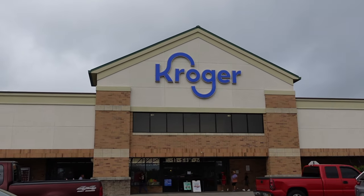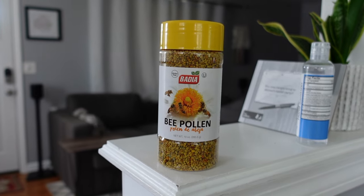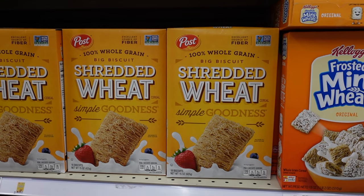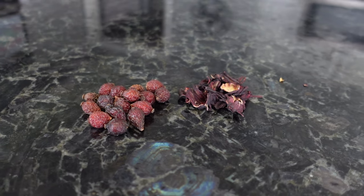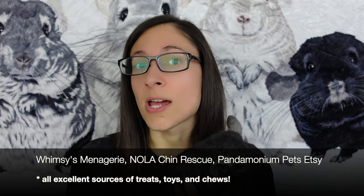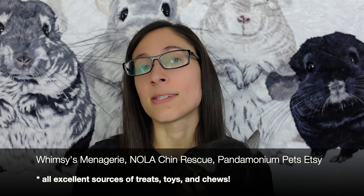My favorite place to go for chin treats is actually the grocery store. A few easy-to-find treats include bee pollen, plain Cheerios, plain classic oats, and unfrosted mini wheats. Other more specific chinchilla treats like dried rose hips or dried hibiscus — both chin favorites — you might have to find at more specific places like Whimsy's Menagerie Chinchilla Rescue, Nola Chinchilla Rescue, or Pandemonium Pets' Etsy shop.